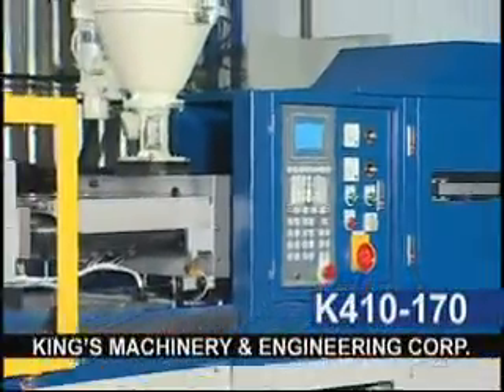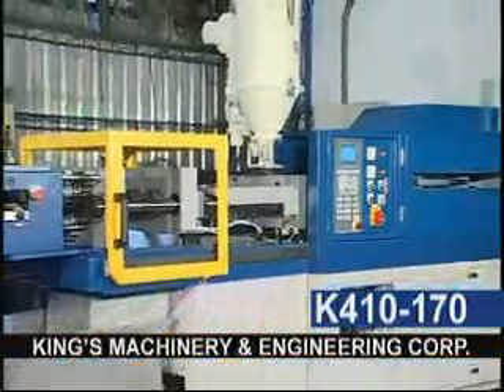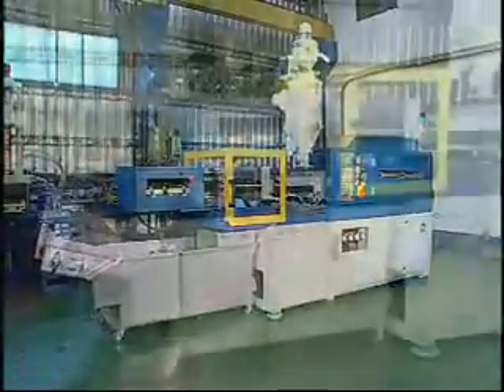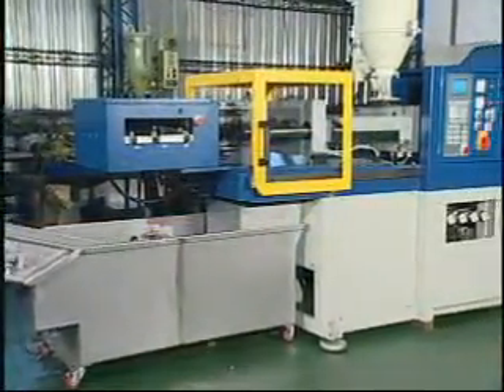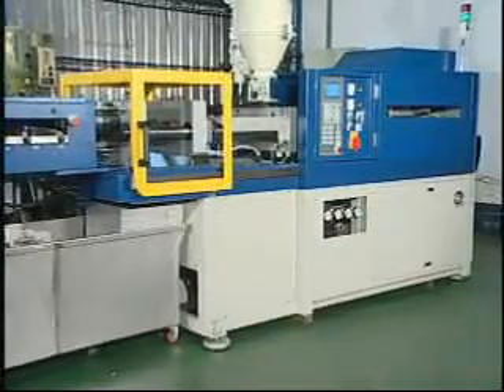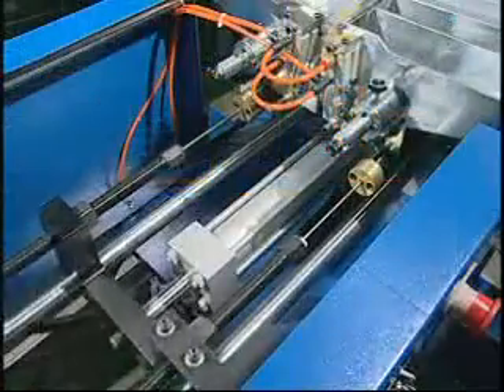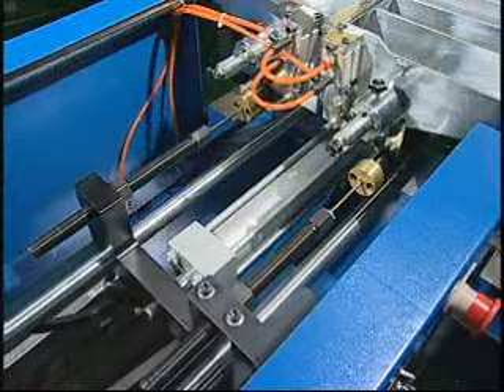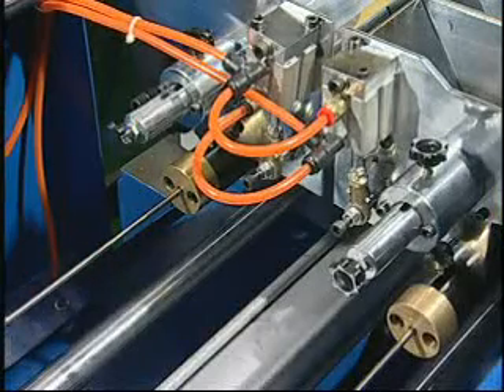King's Machinery and Engineering Corporation has launched a highly productive special model for the production of heels for high-heeled shoes and heels for normal ladies shoes, which incorporates automatic needle feeding, cooling, and transmitting devices for finished products to achieve increased automatic production targets.